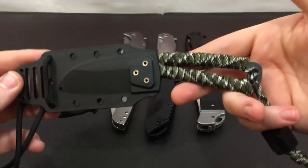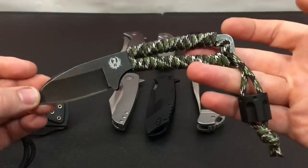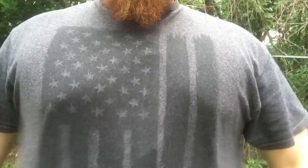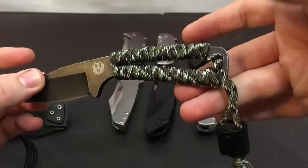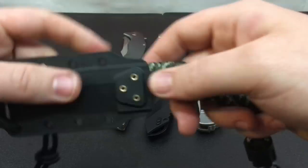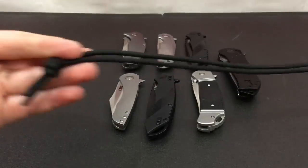Last but not least is this new neck knife called the Cordite by RMJ Tactical. This is a Ruger collaboration with them. I like the little six-shooter lanyard bead on there. This is a nice little sheep's foot, blunt-tip utility blade that you can use. I typically don't carry neck knives, but since this is new for 2017, I figured I'd give it a whirl. It's also made from black stonewashed 8CR13 MOV. I do like the sheath — it comes with a special mount that you can use as a belt clip if you want. But I'm going to be trying it as a neck knife first.